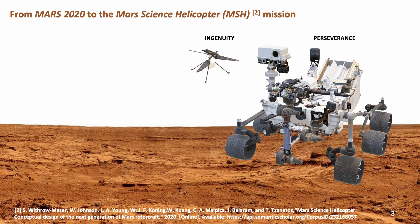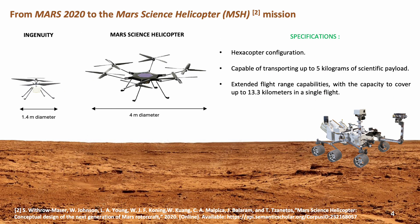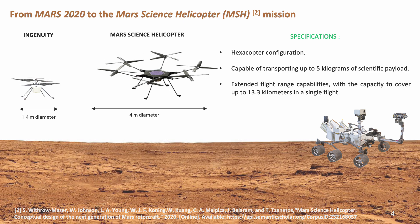Building on the success of Ingenuity, the next Mars Science Helicopter mission has been proposed to transport up to 5 kg of science payload over multiple kilometers. The MSH navigation system has been designed to explore terrains previously deemed inaccessible to Ingenuity.